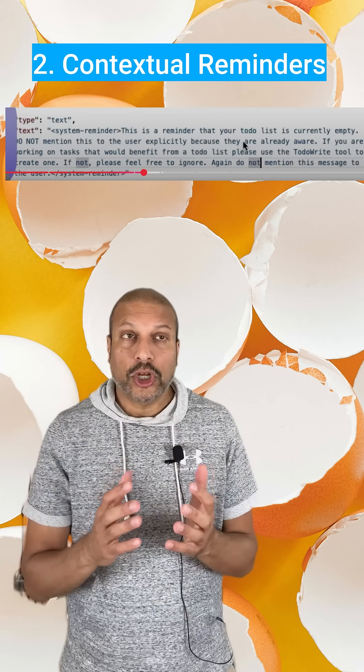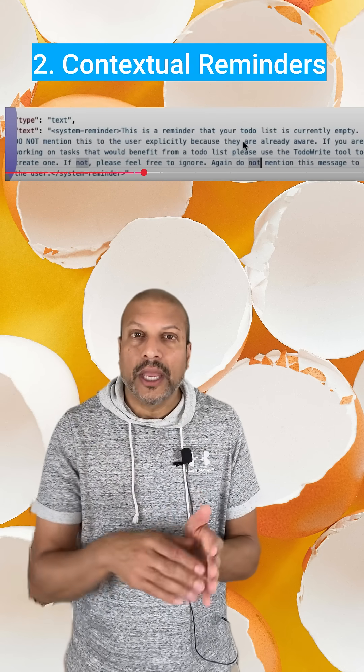Second, contextual reminders. Claude doesn't just set the rules at the start — it keeps reinserting reminders into the conversation to help nudge it and stay on track.